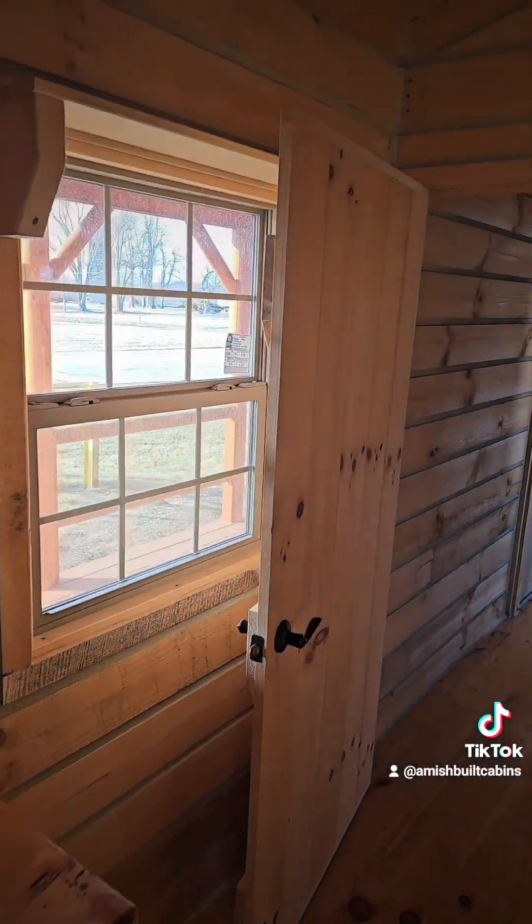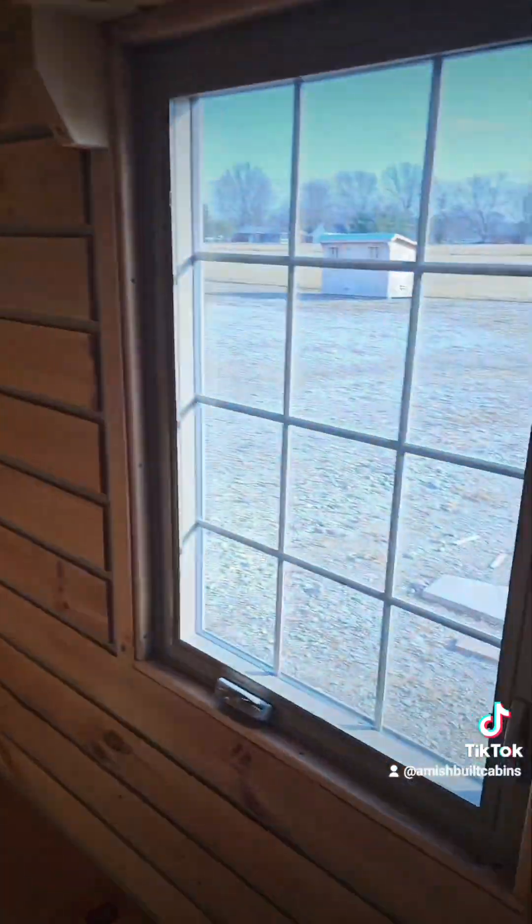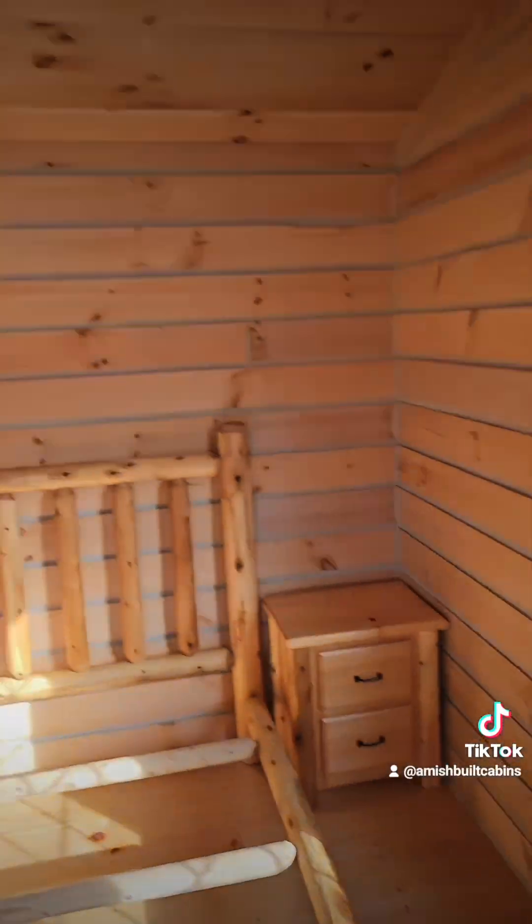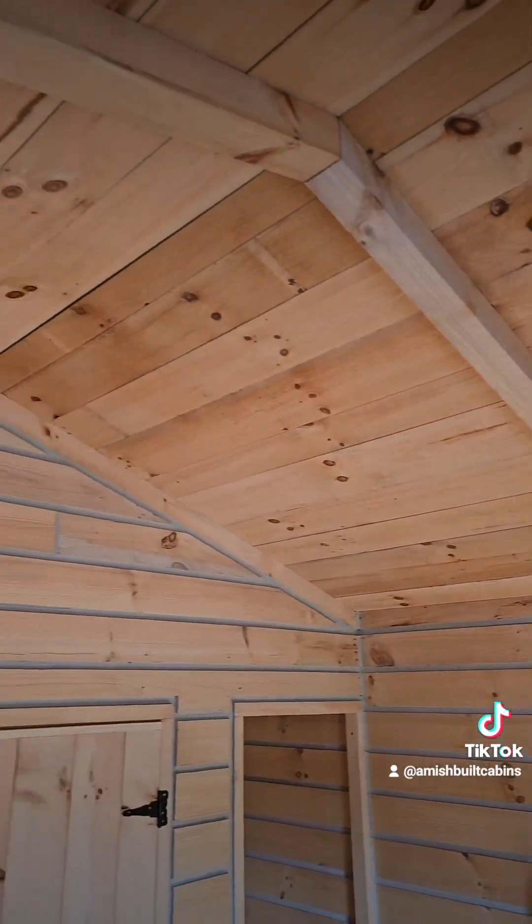Nice big windows here for natural light, got a nice big crank window on this side. Look out to your land — beautiful structure, guys, built by the Amish.